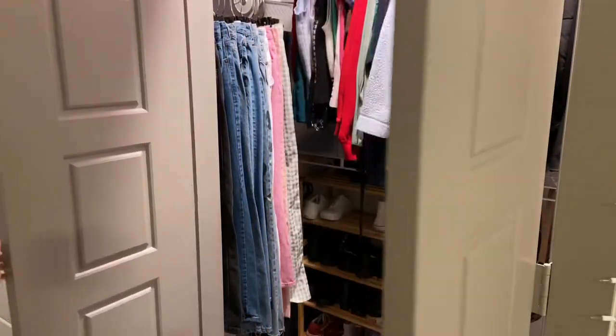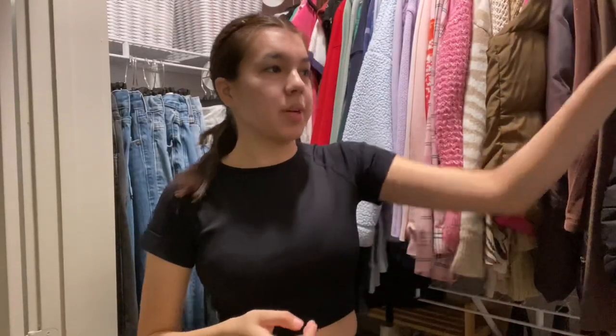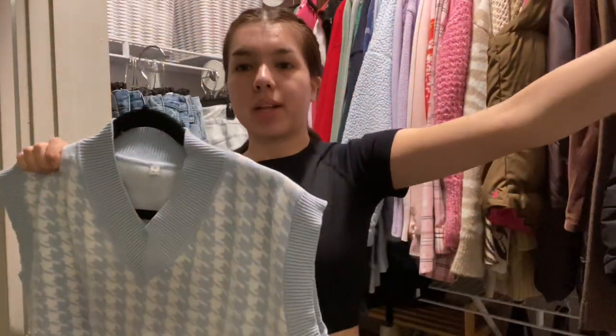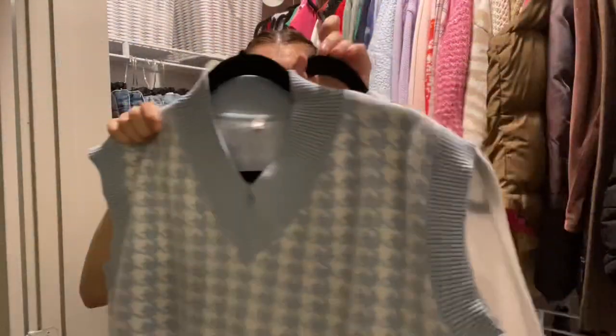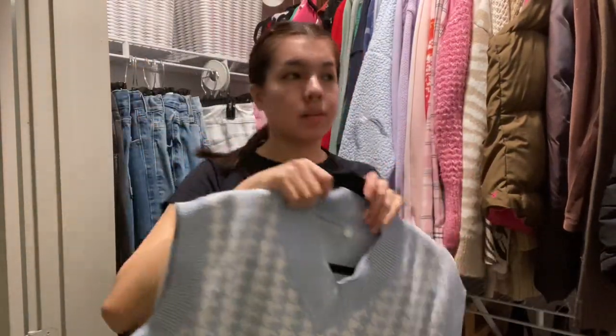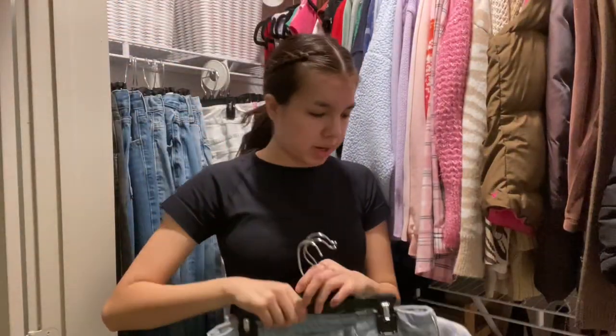I just got back from the gym, so now I'm going to get ready. It is a little bit cold outside, so I need to make sure to layer up. Today I'm going to wear this sweater vest — it's a light blue color — and then underneath I'm going to put this white long sleeve. And for my bottoms, I have these light wash jeans.